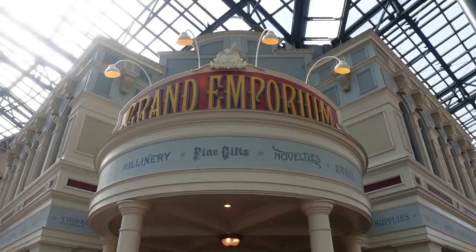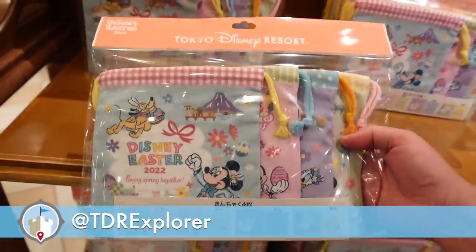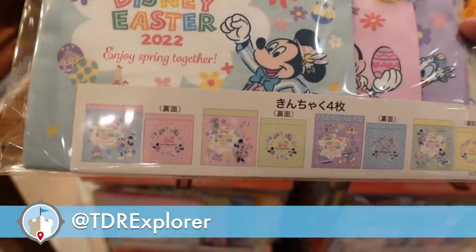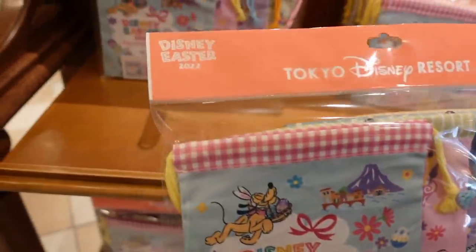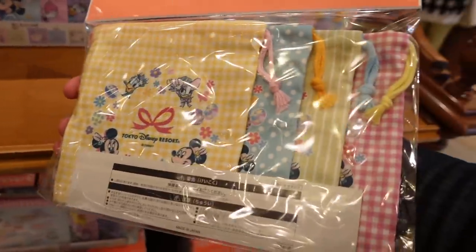Easter is back at Tokyo Disneyland — and you know what that means: brand new merchandise! So let's head inside and check it all out. This merchandise is available at both Disneyland and DisneySea. They don't have too much, unlike previous years when they had a ton of Easter merchandise specific to each park, but we're still in the weird times.